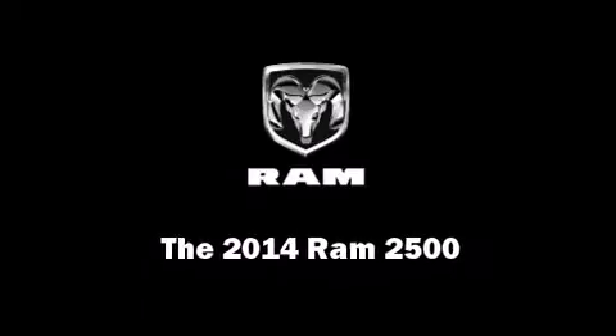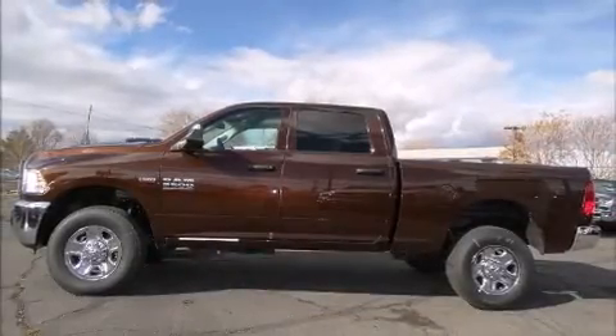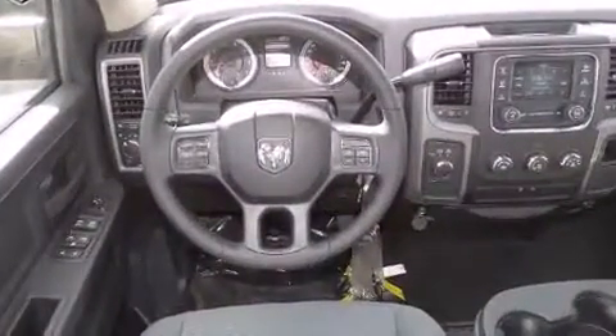Discerning drivers will appreciate the 2014 Ram 2500. This four-door, six-passenger truck offers the features and options for which you've been searching.